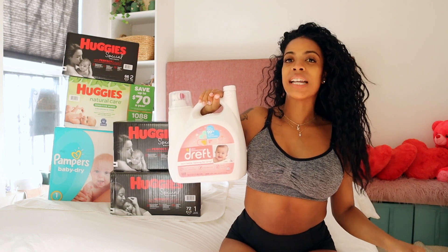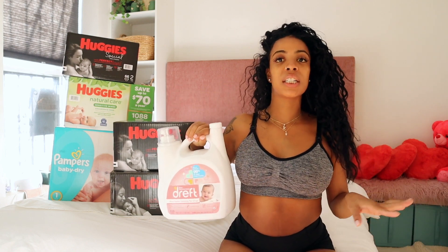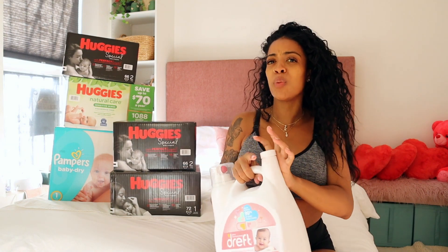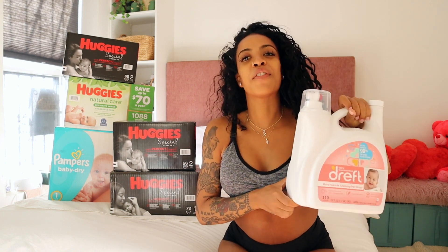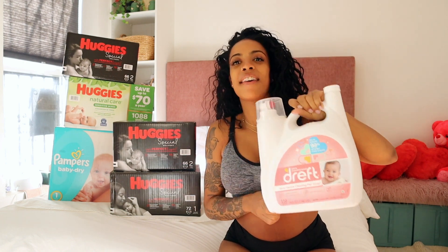They also got this big bottle of Dreft. If you have babies, you know that all babies need this laundry detergent — it is not best for them to use what we use. I hope you don't wash your baby stuff with your regular clothes. Thank you for this big bottle of Dreft — definitely a 10 out of 10. It's a baby essential just like diapers and wipes.